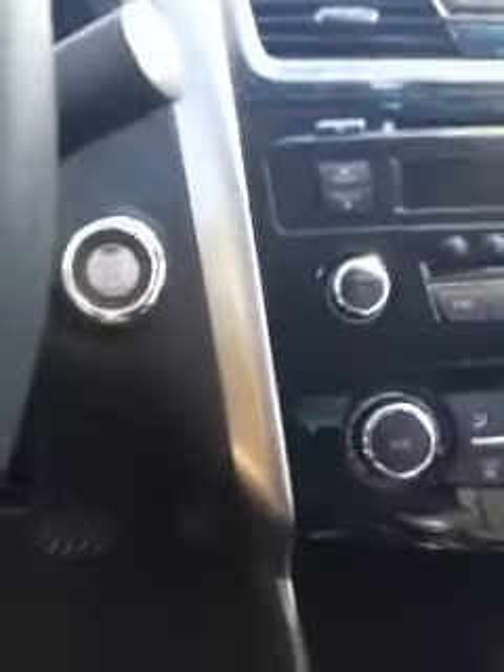You will have your keyless entry. Take a look right here at your driver's side. You can control your audio from your steering wheel, as well as your cruise control and your Bluetooth. And this will be a push to start.